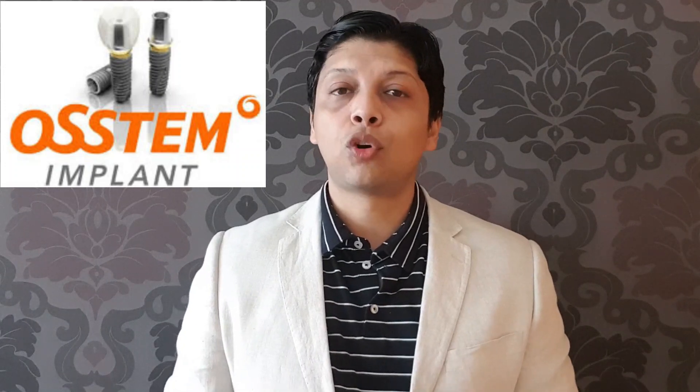Speaking about dental implant companies, there are Nobel Biocare, Osstem dental implant from Korea, Straumann, Southern Implants, and Alpha Bio. All companies are really doing well and it basically depends on your dentist — what they have been trained in and what they are more comfortable achieving with that implant system.